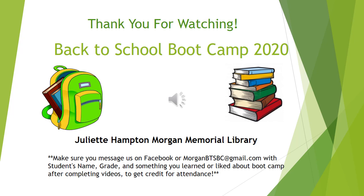Thanks for watching the K through 2nd graders online Back to School Boot Camp 2020 with Julia Hampton Morgan Memorial Library. Thank you.